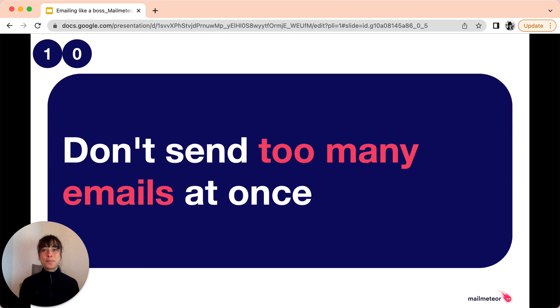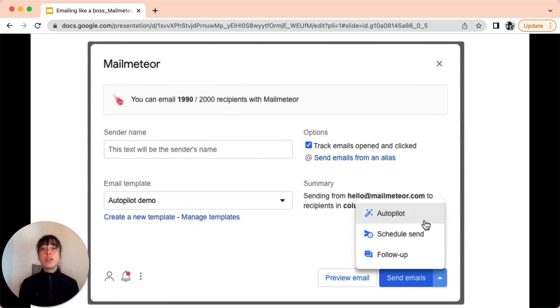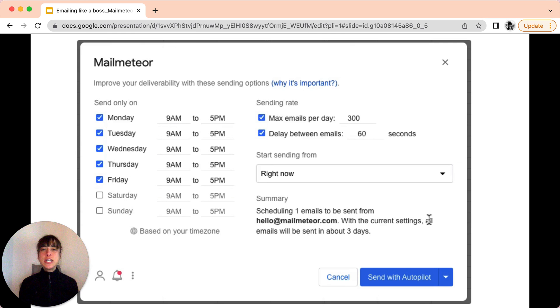Last tip: for large campaigns, try sending messages to one group of recipients, wait 24 hours, and then send to another group. Stagger mass communications over several days. You can use MailMeteor's Autopilot feature. When you're about to send your campaign, instead of sending your email straight away, just click on the arrow and select Autopilot. This feature is going to allow you to stagger your emails, and there's going to be less chance for these messages to end up in the spam folder.